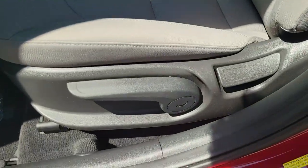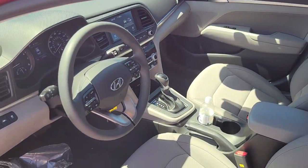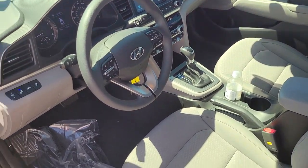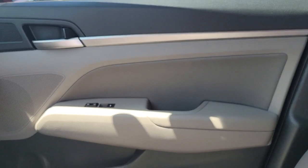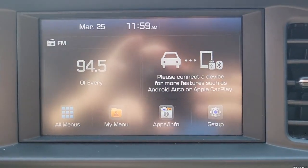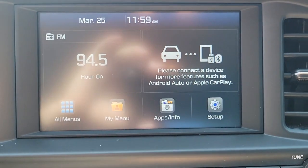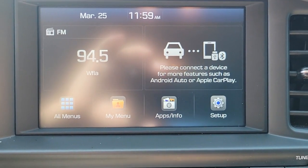Feel the good energy that permeates this innovative Elantra. Treat yourself to a test drive today. Our staff will toss you the keys and give you an outstanding customer experience. It's all you need.